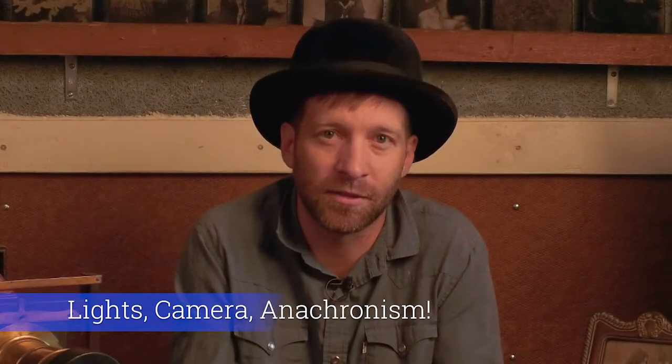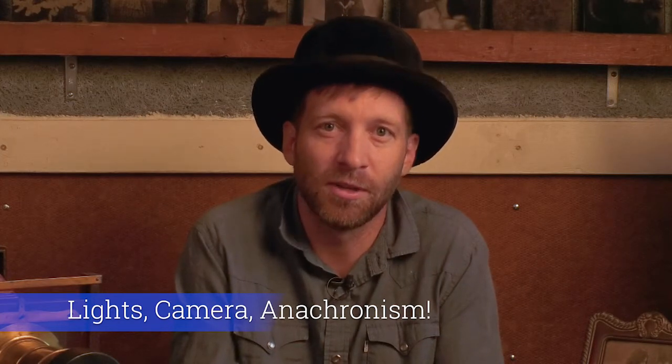Hey there, I'm Eric Rederbush, and I'm with MoCaf. I'm a tintype portrait photographer here in Flagstaff, and today we're going to talk about the magic and science behind 19th century photography.